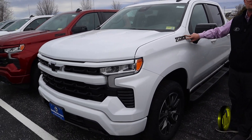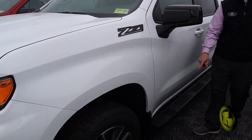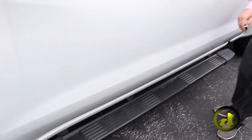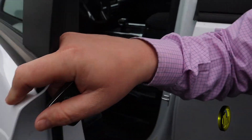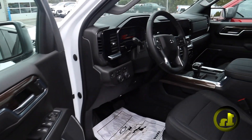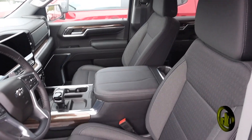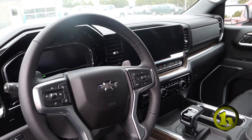It's got the blacked out Z71 badges, the black tailgate lettering. It's also got the nice assist steps on it, which is really nice. And then your interior has the bucket seats, heated seats, heated steering wheel, automatic high beams, and a huge touchscreen display.